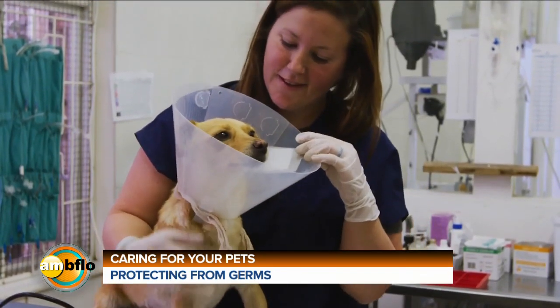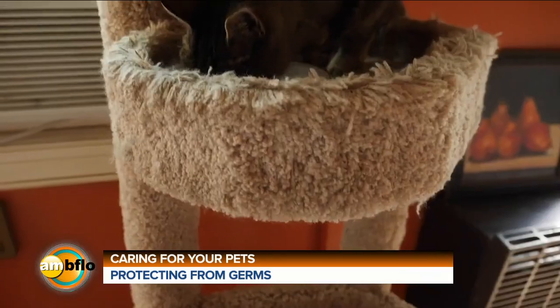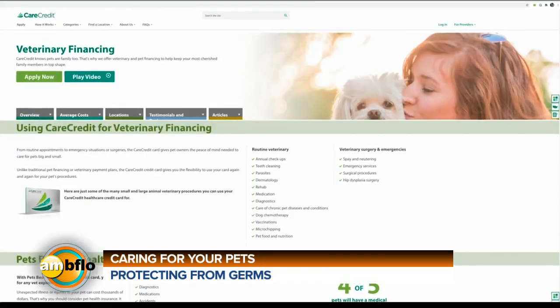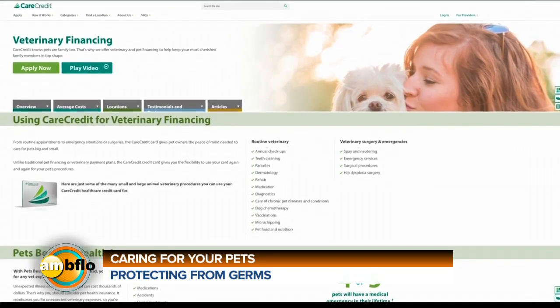Routine examinations, sick visits, medications, dental care, parasite control, and even special diets. With CareCredit, special financing options are available with convenient monthly payments that are really budget-friendly. The majority of U.S. veterinary practices accept it — more than 24,000.